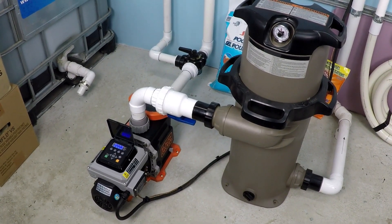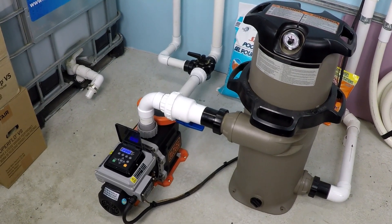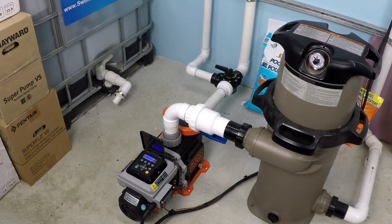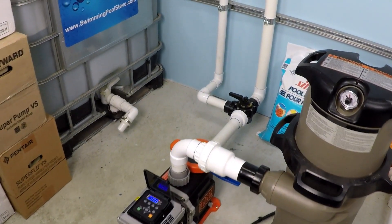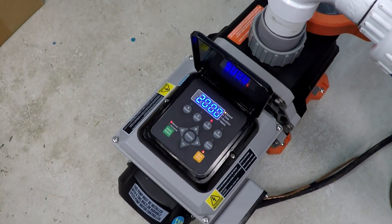How much flow can we get from a one and a half horsepower Black & Decker variable speed pool pump running at 2,000 RPM? It sounds like such a straightforward question, but the truth is it's like asking how fast can a car go — there's a variable that you're not considering, and it's that every swimming pool system is unique.